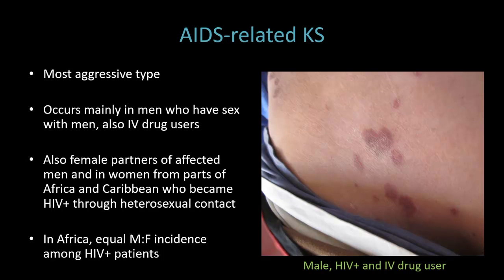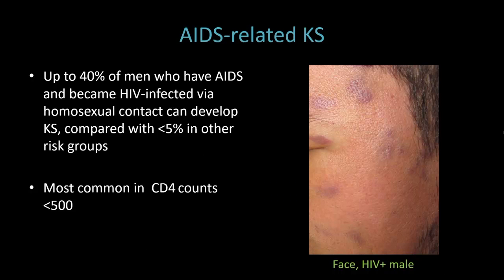AIDS-related KS is the most aggressive type. It occurs mainly in men who have sex with men, also IV drug users, but also female partners of affected men, and women from parts of Africa and the Caribbean who became HIV-positive through heterosexual contact can also have AIDS-related KS. In Africa, there's an equal male-to-female incidence among HIV-positive patients. Up to 40% of men who have AIDS and became HIV-infected via homosexual contact can develop KS — a very high percentage — compared with less than 5% in other risk groups.